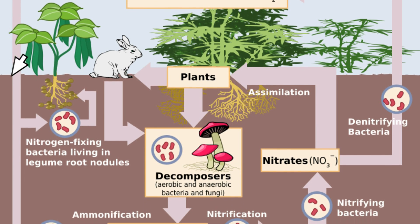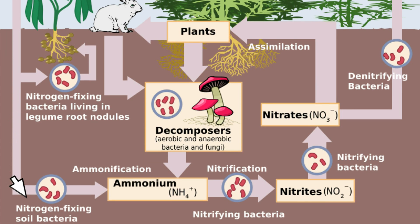Next, there are free-living bacteria in the soil, including azobacter, that bind nitrogen gas in the atmosphere — which isn't accessible to plants — and release it in the form of ammonium, which is. These bacteria are unique in that they don't have to form a symbiotic relationship with plants in order to fix nitrogen.